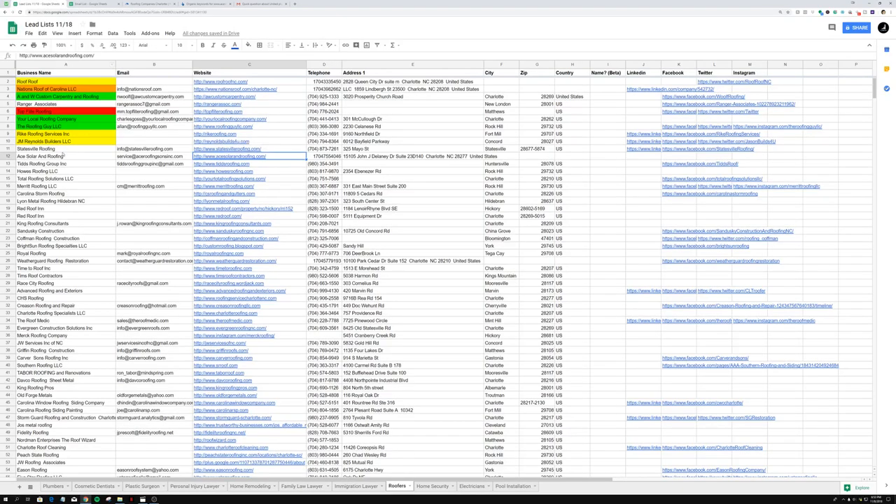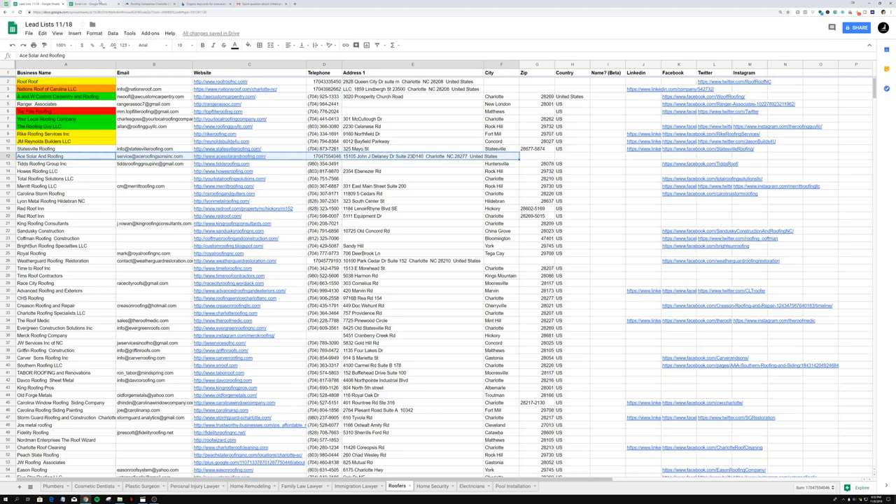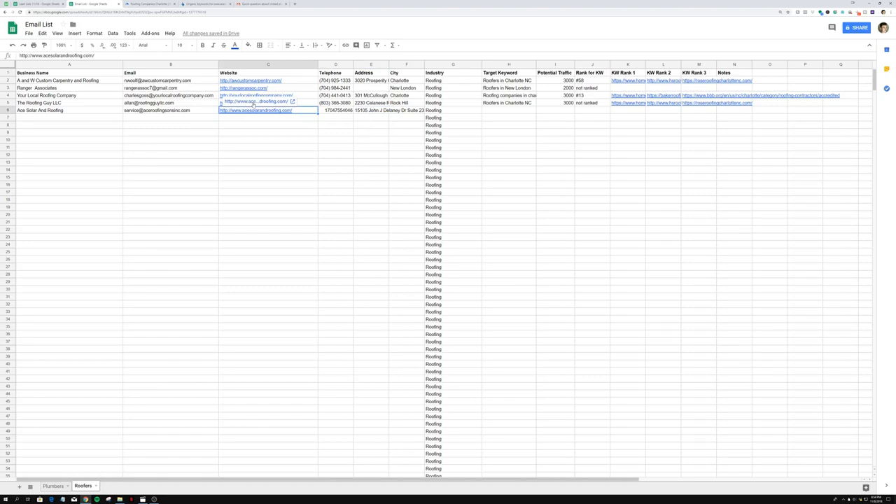The one we're doing prospecting for today is Ace and Solar — a solar and roofing company. The first thing I like to do is highlight the entire row up to the city column, press Ctrl+C, then go into the email list, right-click and paste. That's going to put the business name, email, website, telephone, address, and city all into the spreadsheet. The address isn't critical but it helps with variables later.